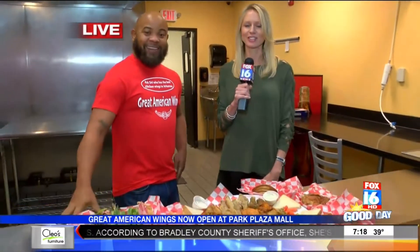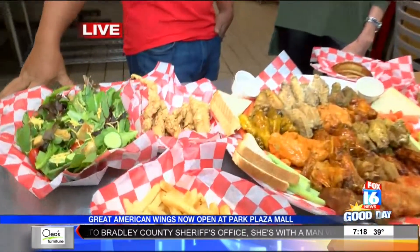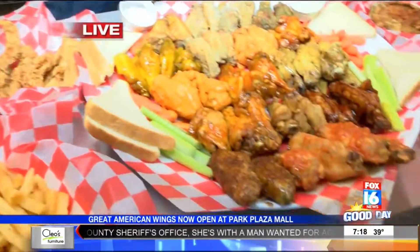Just come on out to Park Plaza Mall and join us for lunch. We are eating chicken wings and pork chops and fried apple pie and okra and french fries. Delicious. I know y'all are jealous back at the studio. We'll have much more coming up after this.